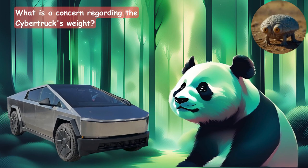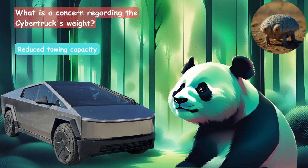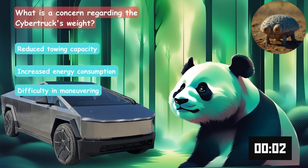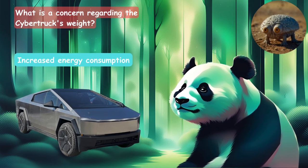What is a concern regarding the Cybertruck's weight? Is it the reduced towing capacity, increased energy consumption, or difficulty in maneuvering? It's going to be the energy consumption.